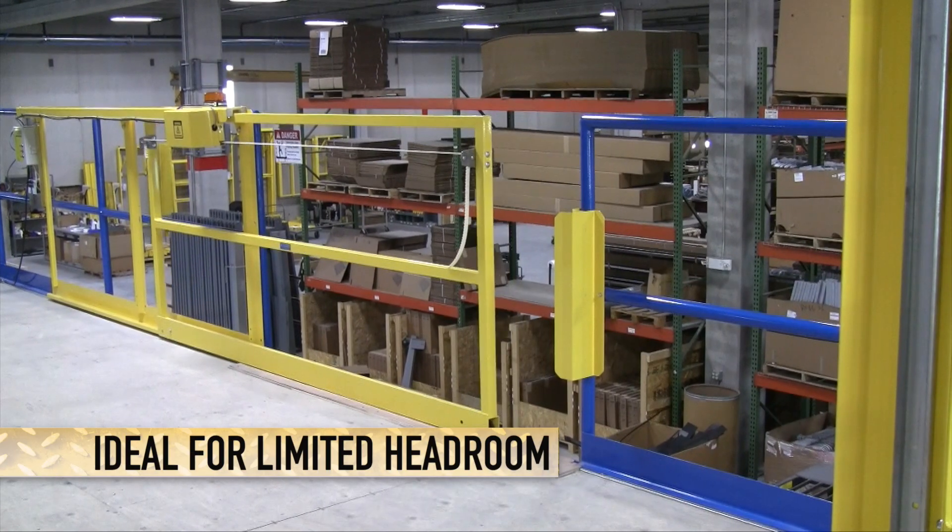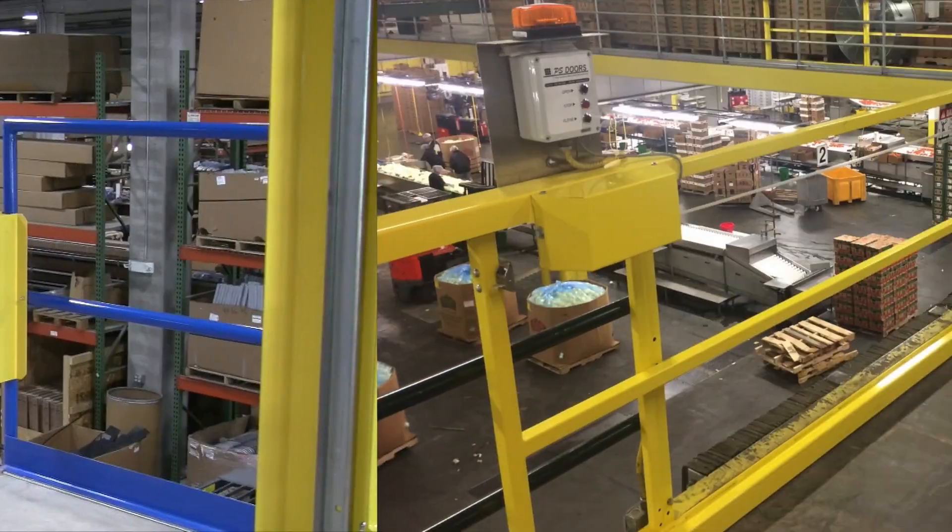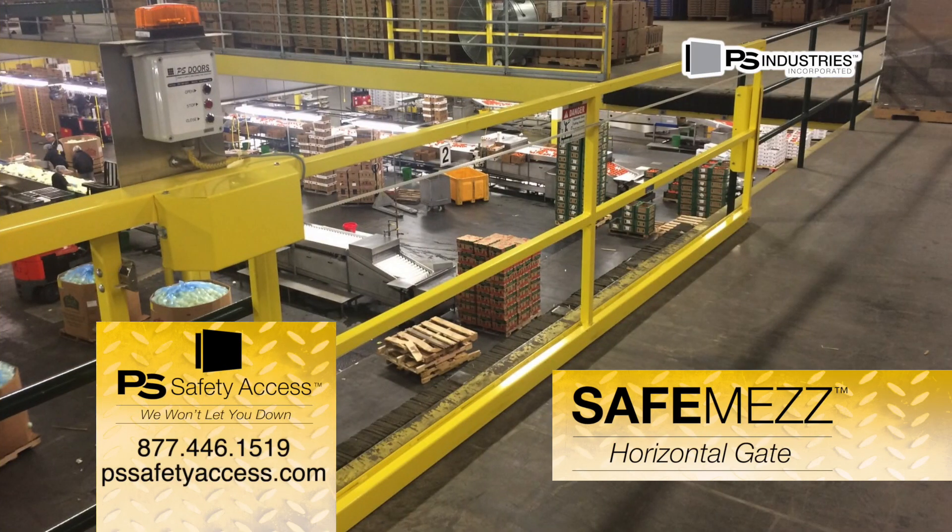The SafeMez horizontal gate is ideal for mezzanines with limited headroom. The SafeMez horizontal gate from PS Safety Access — efficient mezzanine access that won't let you down.